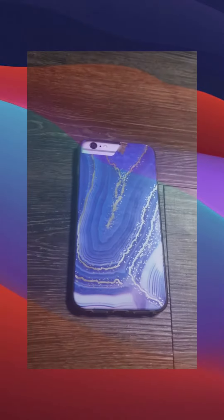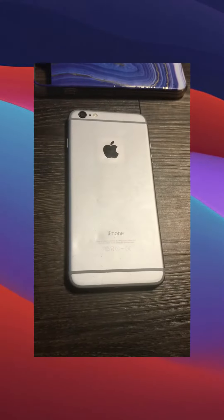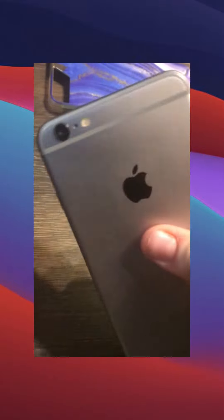iPhone 6 in 2023 — is it worth it? I think the iPhone doesn't look horrible, but the display, I think they tried their best.